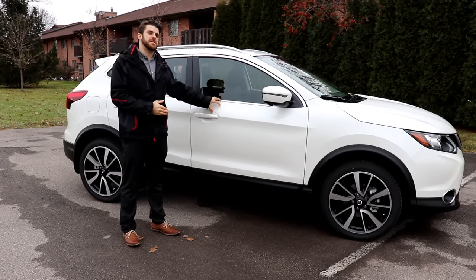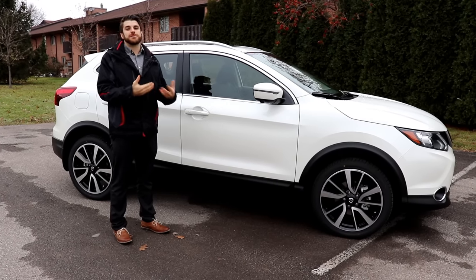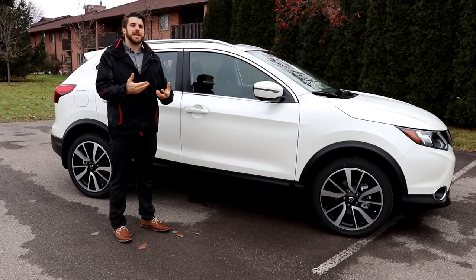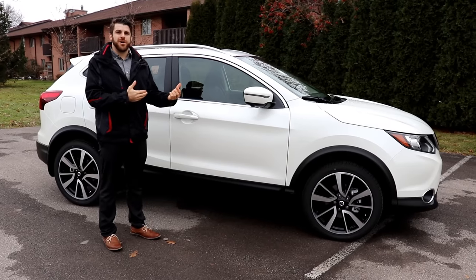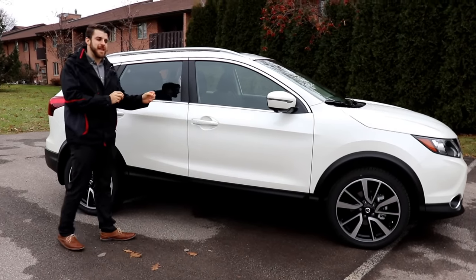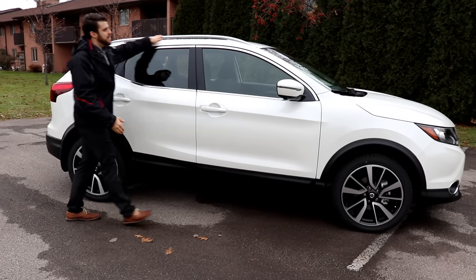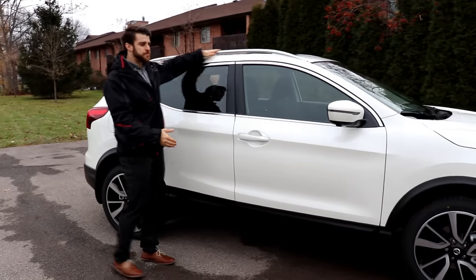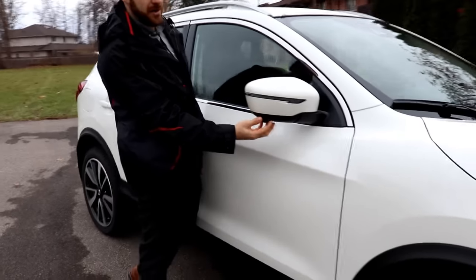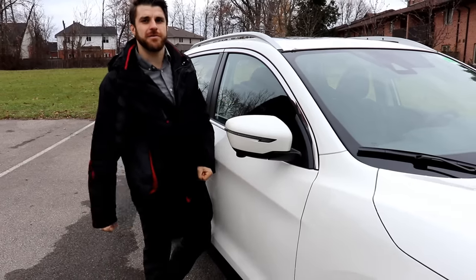On the side view of the Nissan Qashqai, you can see this one is in the premium three-coat white paint. The Nissan Qashqai was released in Canada in 2017 and has become their second best-selling SUV next to the Nissan Rogue. It has a bold, sporty, and athletic stance. In this top SL model you get the nice silver roof rails, LED turning signals on the mirror, and a lower camera for the around-view monitor.